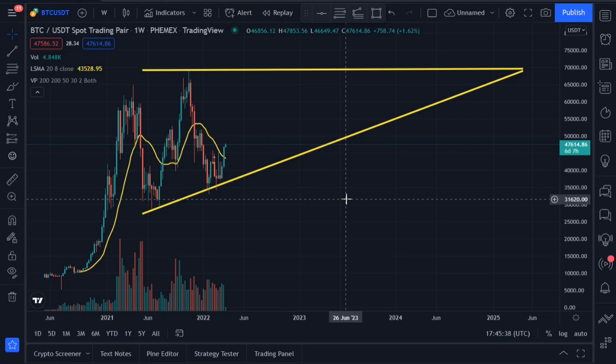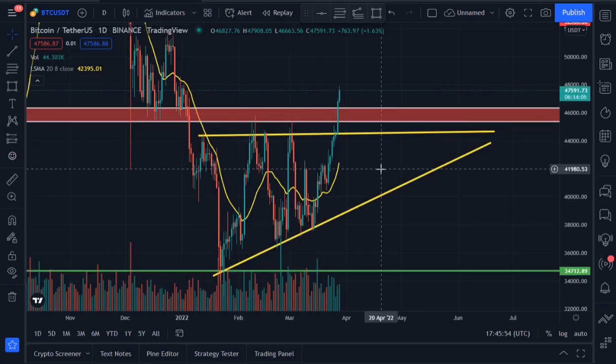On the higher time frame, Bitcoin is also trading in an ascending triangle yet to break out. On the daily time frame, Bitcoin just broke out of its ascending triangle. A similar pattern happened in December 2018 and also in April 2019 — the price rose from three thousand dollars to fourteen thousand dollars. We are likely to see a similar scenario.